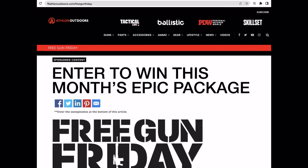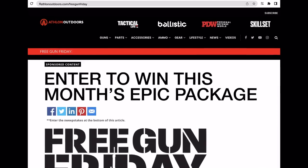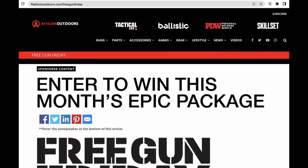Make sure to log on to AthlonOutdoors.com/FreeGunFriday to get entered in September's Free Gun Friday giveaway.